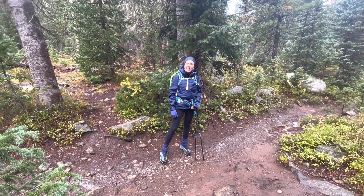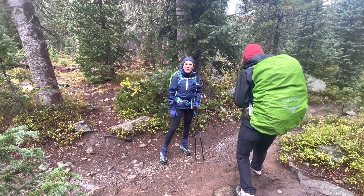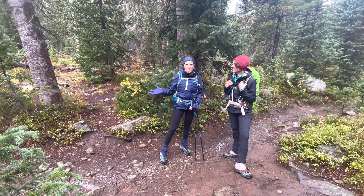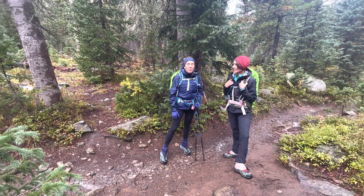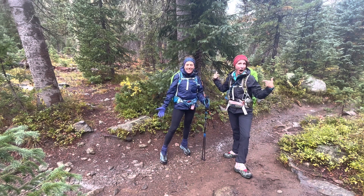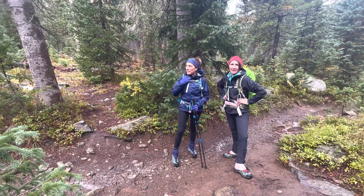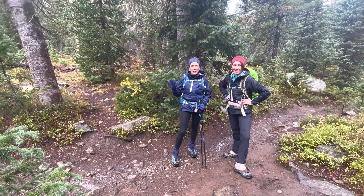Hi! We're entering the Mount Zirkle Wilderness on the Zirkle Circle, going counterclockwise headed up towards Gilpin Lake. We thought we'd show you what we're wearing today in this lovely weather. We don't mind the rain because it's keeping it cool and we're enjoying the colors — they're really popping.